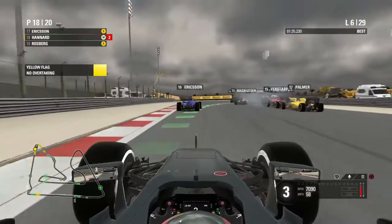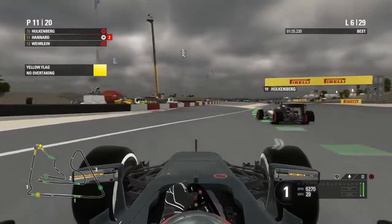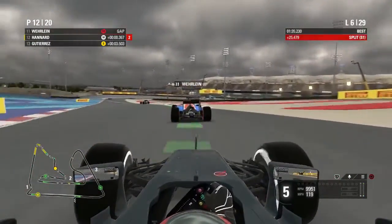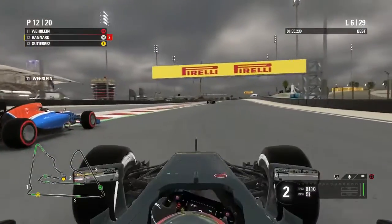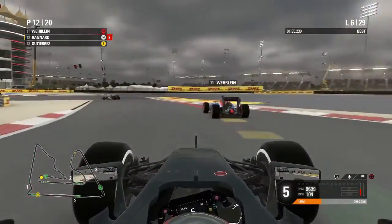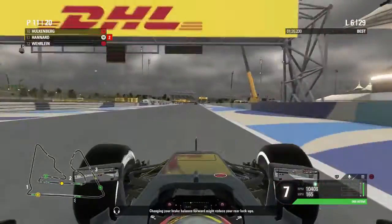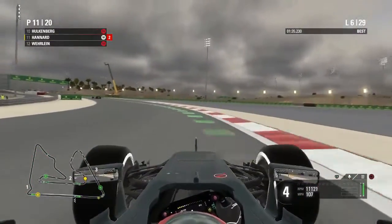We make our way through the yellow flag zone — apparently we've illegally overtaken Hulkenberg, but something big happened ahead with Haryanto out of the race. No safety car so the race is back on. We come down the inside of Pascal Wehrlein — a bit of contact there, some rustiness — then down the inside of Wehrlein again into the corner, much better done that time, with DRS helping.